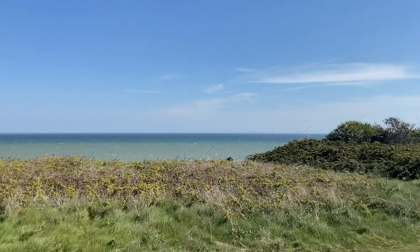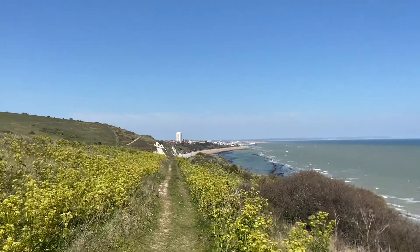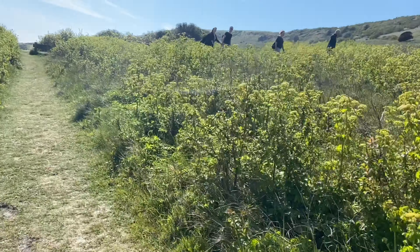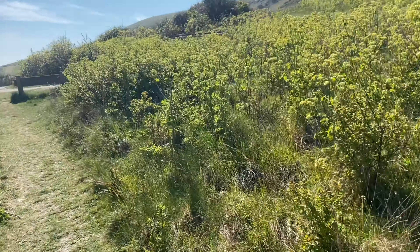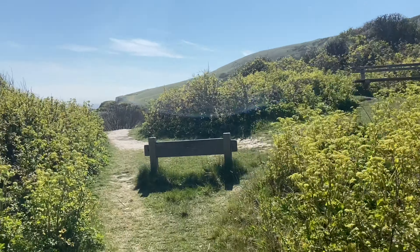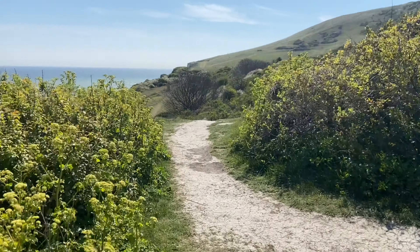Hey everyone! So we are going to go down to Cow Gap again to do a bit of fossil hunting. Depending on conditions, we're going to see what the tides are like. Low tide is in about two hours. We're going to see what the sea's like and might have a little wander down to see how far we can get to the lighthouse. We thought we'd show you the route. We're going to head down to an area called Whitbread Hollow and then to Cow Gap.